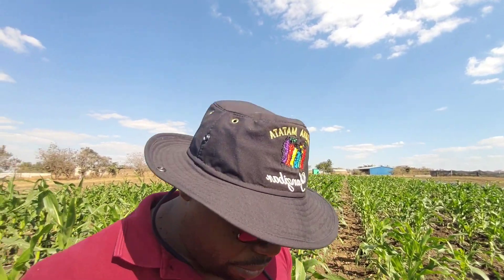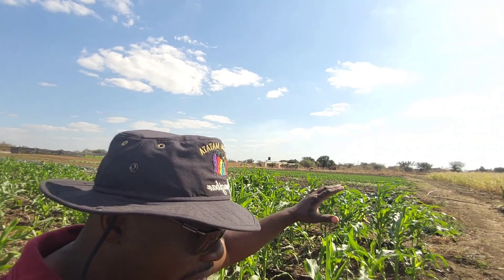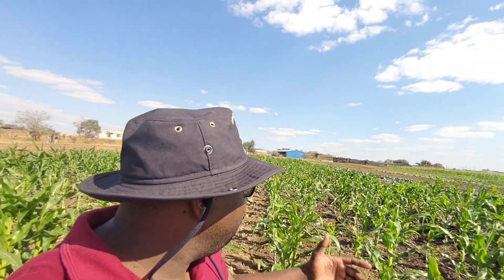Good afternoon, this is Mr. Panuka from Panuka Farm. I'm out here in our open fields with sweet corn behind me and courgettes on the other side. I just wanted to give you an appreciation of what's going on in our open fields and how we are surviving with the cold — it's been rather cold the last couple of months here at Panuka Farm in Zambia.